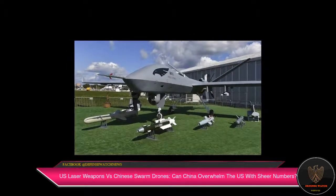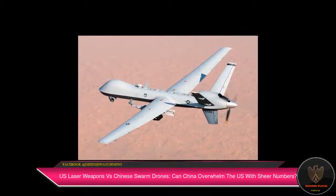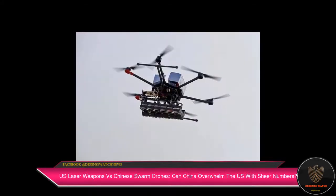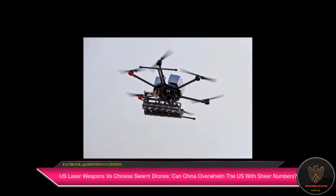the C-RAM system installed at the US embassy in Baghdad was seen firing long bursts of 20mm high-explosive incendiary tracer, self-destruct, HEIT ammunition. Earlier, the system had also shot down enemy rockets.